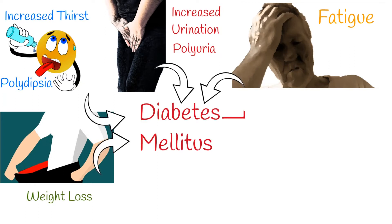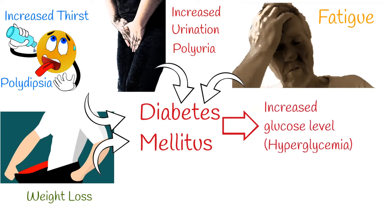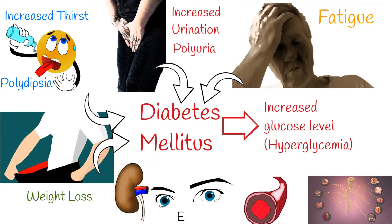Diabetes mellitus is a disease of inadequate control of blood levels of glucose. The main characteristic of diabetes mellitus is increased glucose level in the blood, called hyperglycemia. Chronic hyperglycemia can cause damage to various organ systems, including kidneys, eyes, nerves, and blood vessels, eventually leading to disabling and life-threatening health complications.